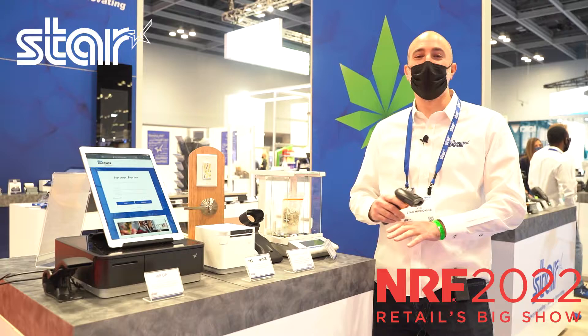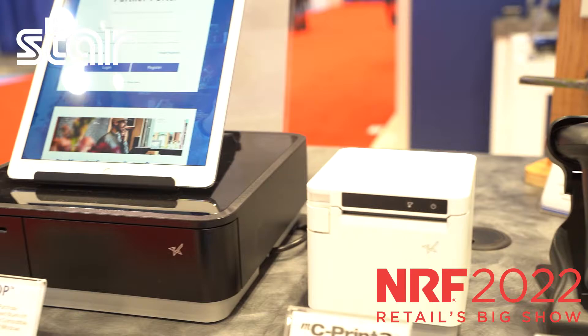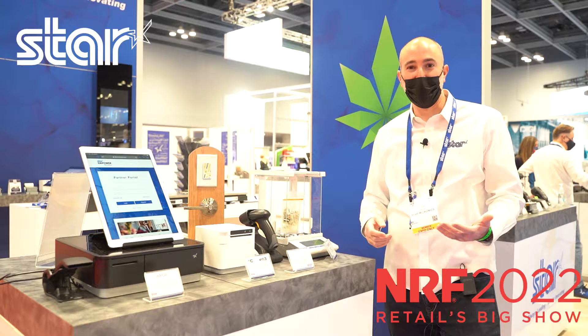I'm going to show you a little bit of the solutions that we have for the cannabis dispensary market. I love this market because it can use basically everything that we make, from our new line of barcode scanners, to our receipt printers like the MCPrint 3 series, to cash drawers, to our antimicrobial cover products, and to our MGS series of precision scales that meet all of the weighing needs for the cannabis market specifically.